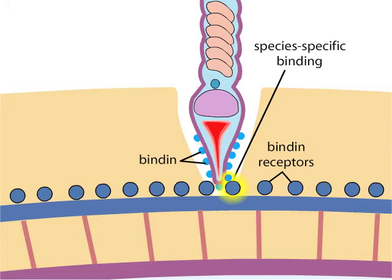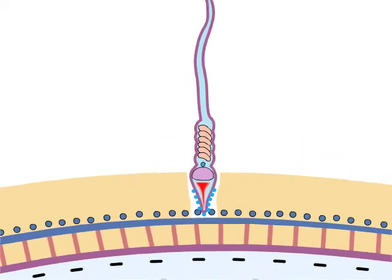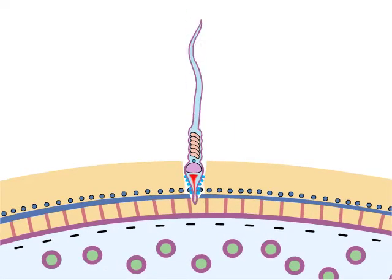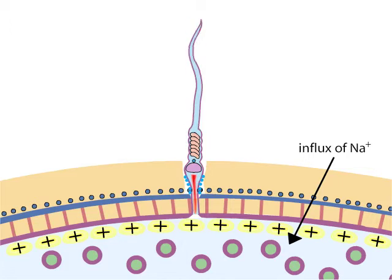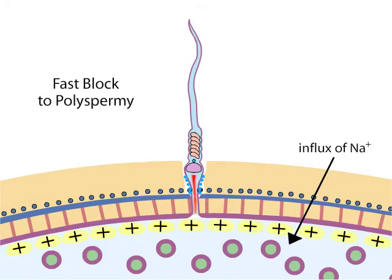The binding of the sperm to the egg completes the acrosomal reaction and allows the sperm's plasma membrane to fuse with that of the egg. After fusion, sodium ions flow into the cell. This sudden influx changes the polarity of the egg's membrane so that the interior is positively charged relative to the exterior. The positive charge prevents other sperm cells from fusing. This change in polarity is the fast block to polyspermy.